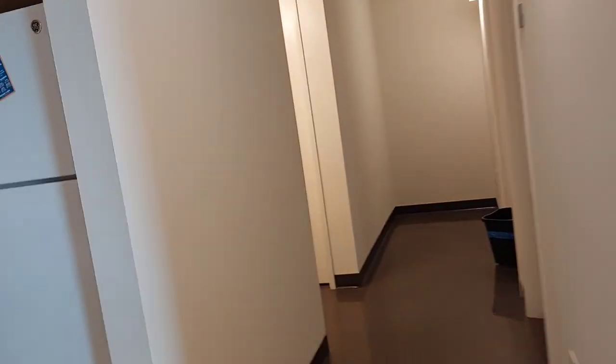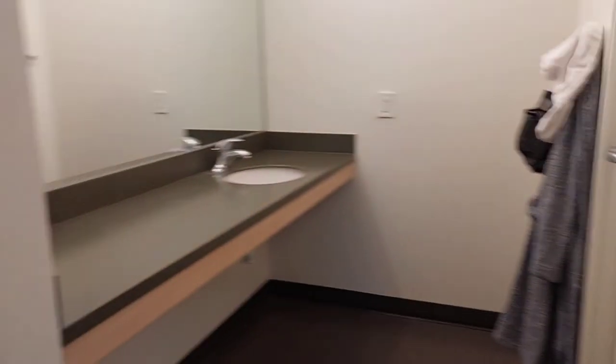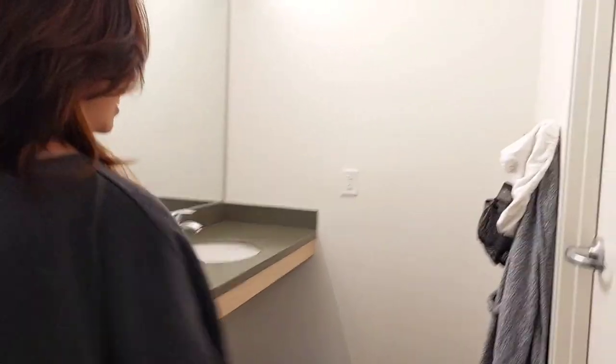Bathroom tour — we're going in the creepy hall. There's like nothing here. There are two bathrooms: one there and one here. This one is creepily dark. The toilet flushes like us — it's super scary. It sounds like there's a demon coming out of the toilet.